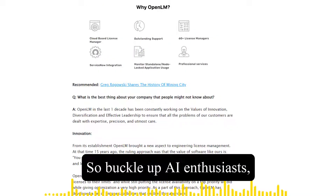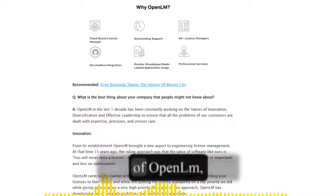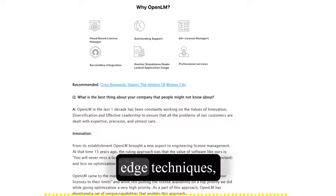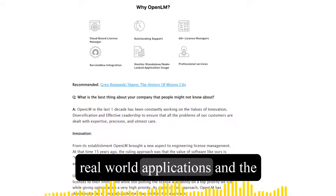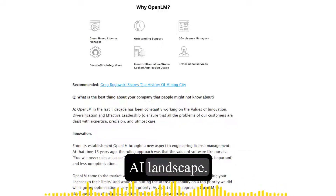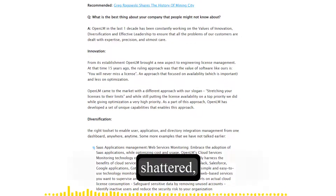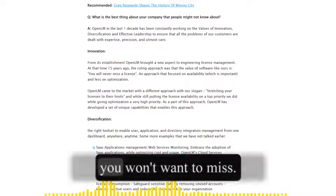So buckle up, AI enthusiasts, because we're about to dive deep into the inner workings of OpenELM, exploring its cutting-edge techniques, real-world applications, and the potential impact it could have on the ever-evolving AI landscape. Get ready to have your mind blown and your preconceptions shattered, because this is one AI adventure you won't want to miss.